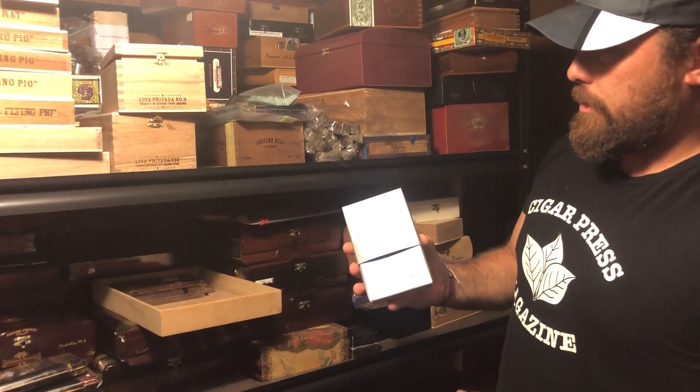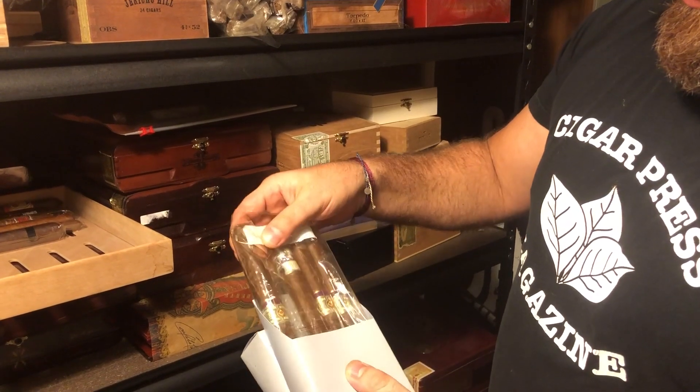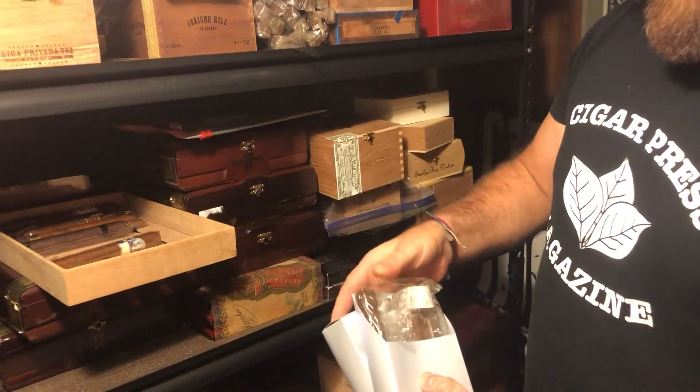These are the pre-release Julius Caesar, Diamond Crown Julius Caesar cigars. You can see now they're definitely starting to yellow up with the cellophane. Fantastic smoke right there.